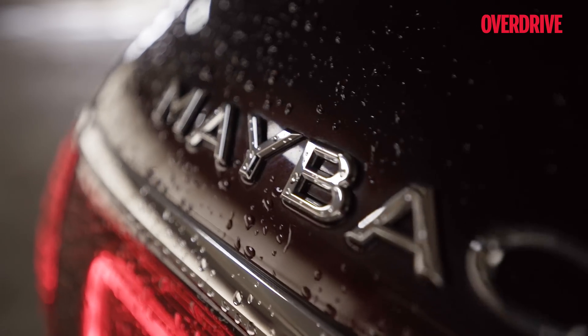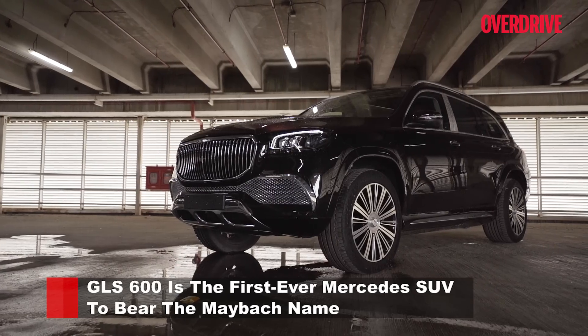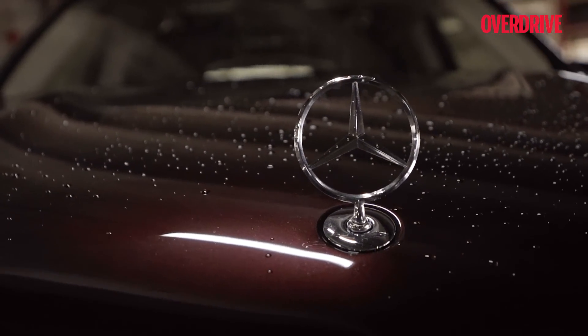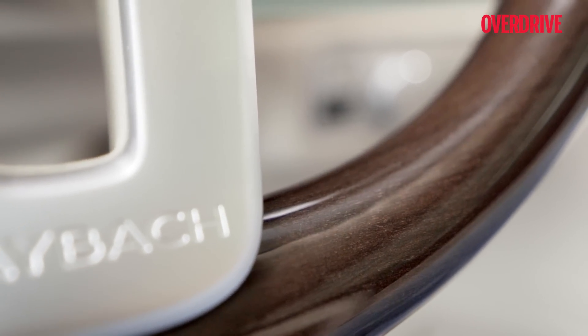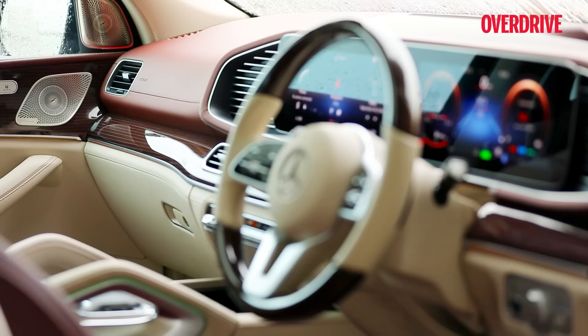I have often seen customers walk into a luxury car dealership and buy the car of their choice in a heartbeat, but in the colour and specification available with the dealer. With the Maybach GLS, however, you don't want to make an impulsive buy that might make you feel short-changed later. This is the kind of car you personalise to suit your taste — there's an elevated joy in choosing the paints, materials, and finish. Think of it as therapeutic as customising your home, but with a car of this order, the whole world sees your taste. It's a rolling advertisement of your wealth and celebrity status.